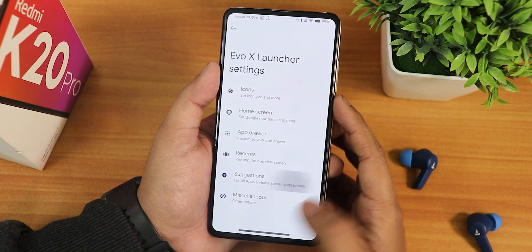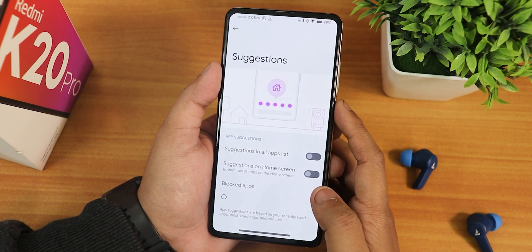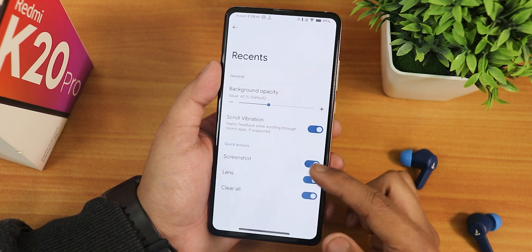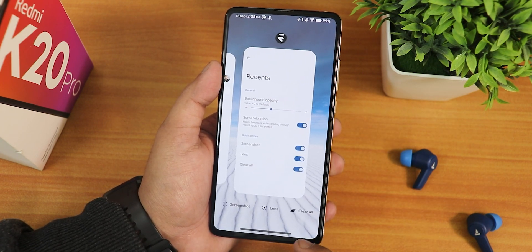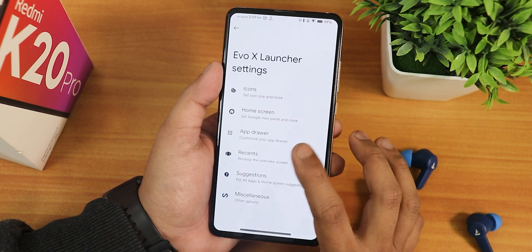You can enable dual apps for Telegram, WhatsApp, Facebook, Instagram, and more. From suggestions you can disable them in the app list, along with blocked apps. In recent customization you have background opacity, scroll vibration, and you can enable buttons like screenshot, lens, and clear all — this is how it looks in the recent panel. It does not show RAM usage for some reason.